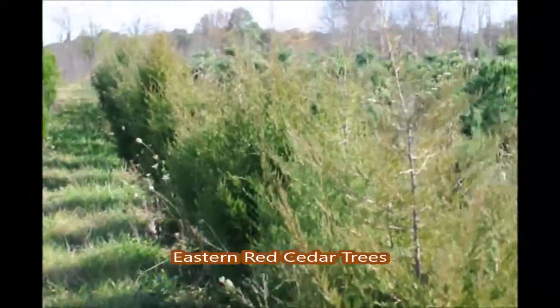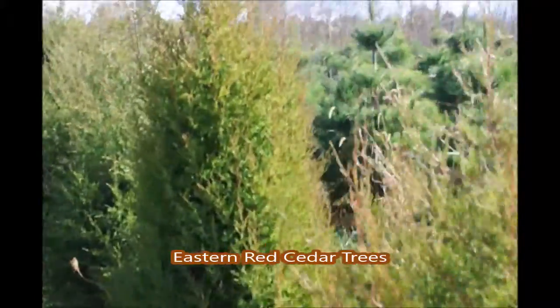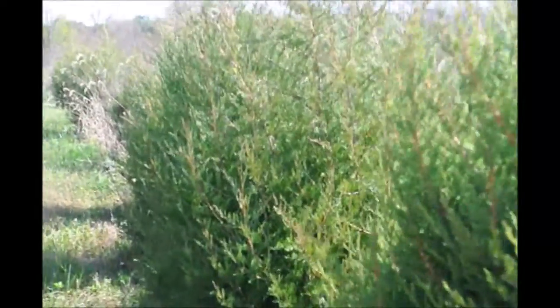These are eastern red cedars growing at Highland Hole Farm. Eastern red cedars are a very easy to grow tree. They're a native. They grow all over eastern United States, and they're very cold-hardy. The eastern red cedar can be found anywhere. It grows in all kinds of soil types, and it can be grown in places where you would never suspect that a cedar would grow.